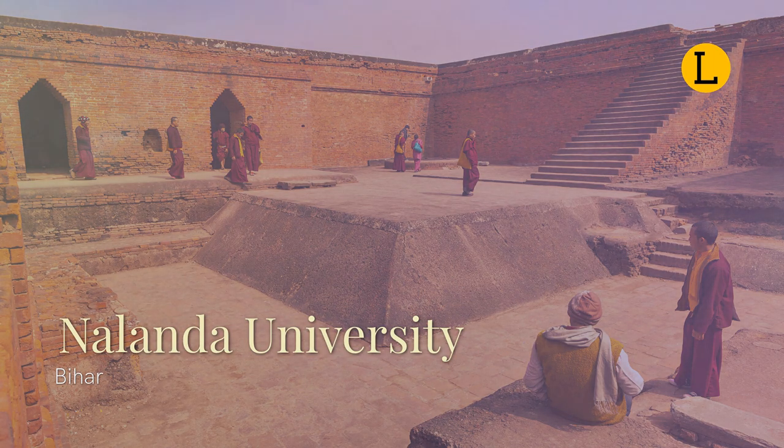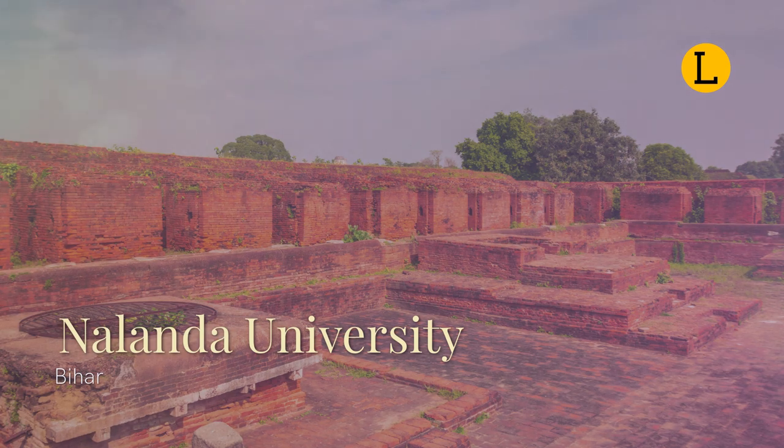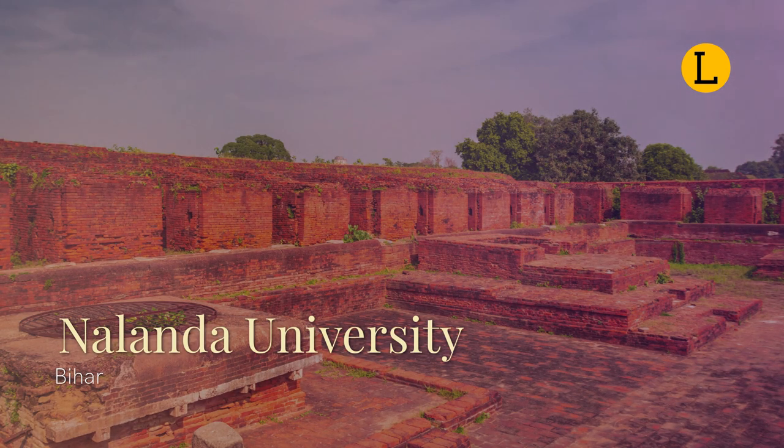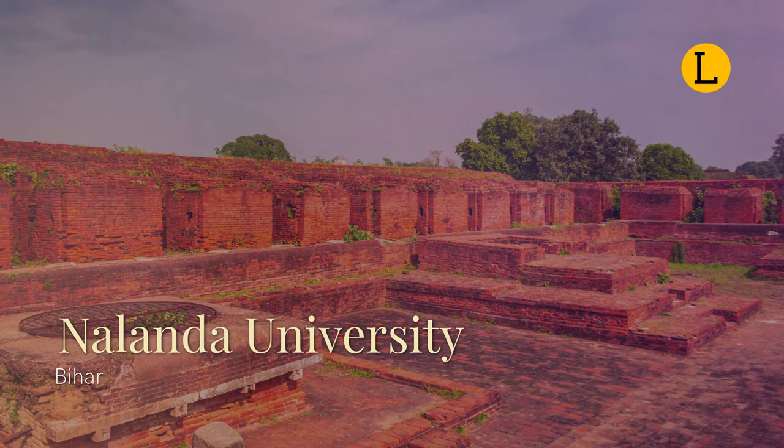Pali was originally the main language used in Buddhist texts. A Mahavihara, or revered Buddhist monastery, is described as having this language. The Nalanda University achieved fame during ancient times and became iconic due to its contribution to India, becoming a major center in the 4th century. Gautama Buddha is also said to have delivered lectures in a nearby mango grove named Pavarika, and one of his two chief disciples, Shariputra, was born in the area and later attained nirvana there.